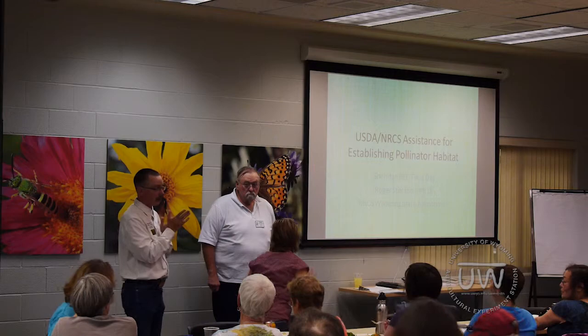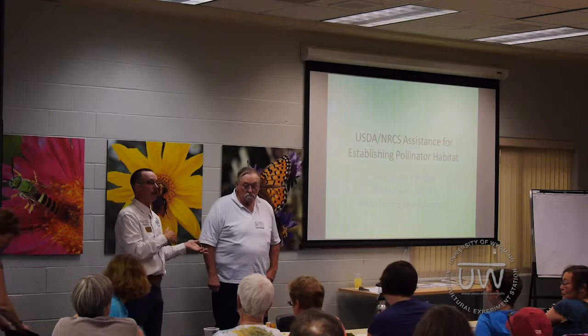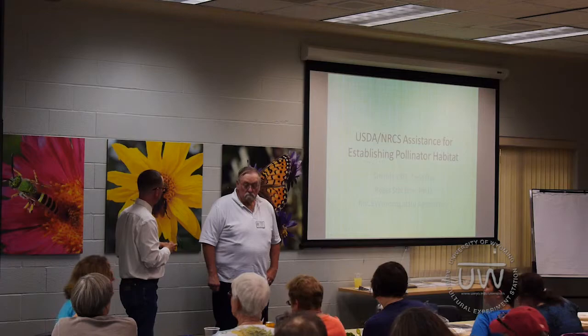Our first speaker, Dr. Roger Stockton, is a state agronomist with the NRCS, and he's going to give us an overview of some of the programs that NRCS has to help landowners work with pollinator habitat.